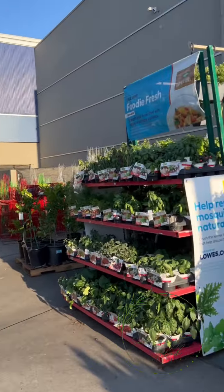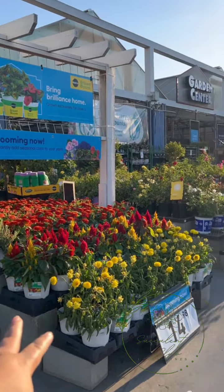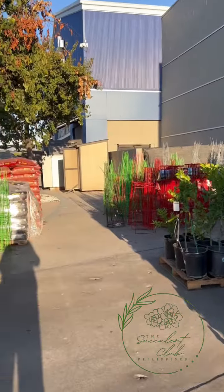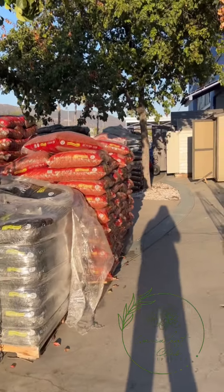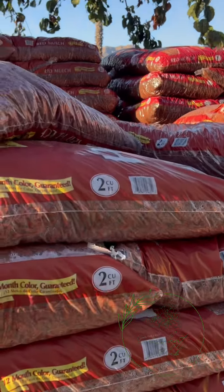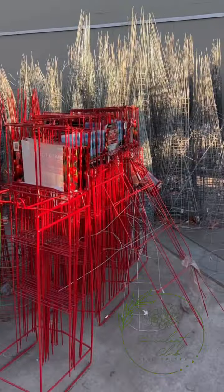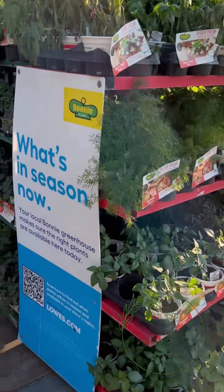Ang sarap mag-mili dito kasi you can see the garden center has edibles, flowering and blooming plants, roses, bougainvilleas, and succulents in front. Here in California they are in extreme drought so love na love nila ang succulents - walang tubig, charot! And then there's mulch for toppings - puro mulch ang ginagamit dito. They have plant stem supports, tomatoes too.